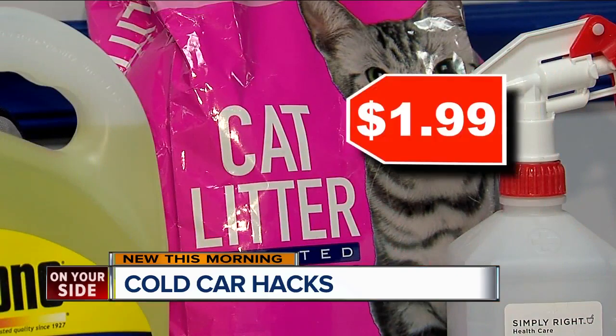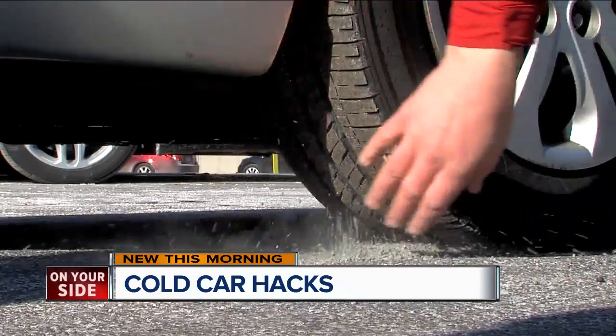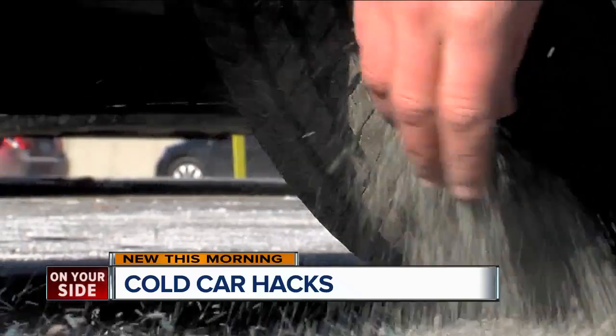And then kitty litter — people hear about kitty litter all the time. How does that help? If you're stuck in the snow, you put it under your tires and it helps you get traction.